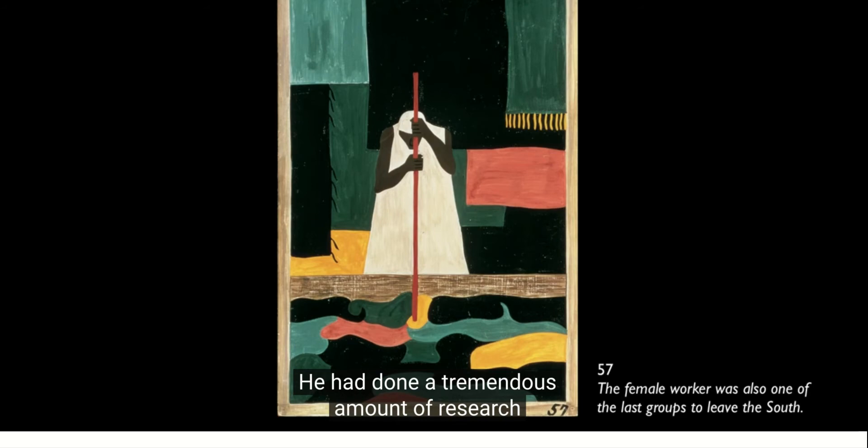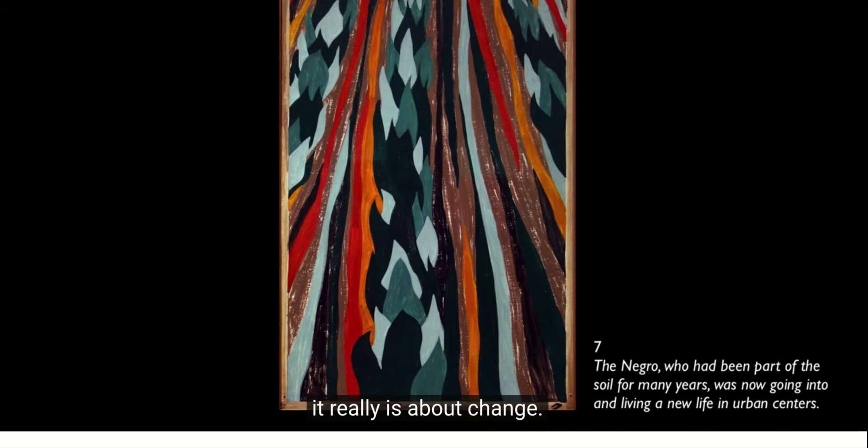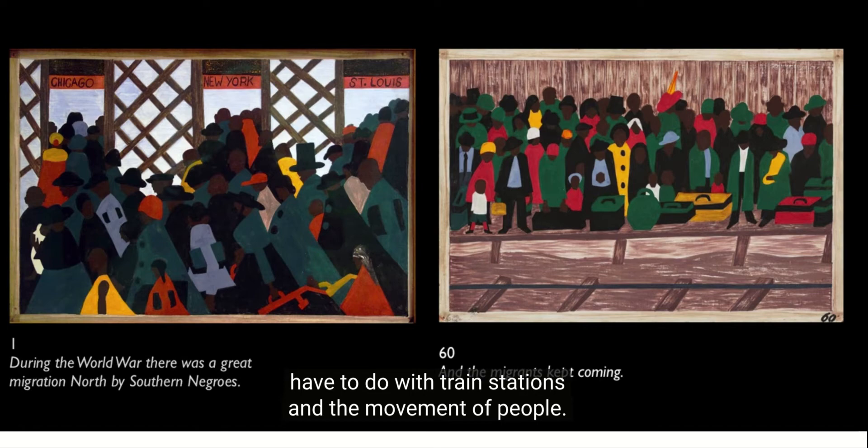He was really careful when he produced this — he had done a tremendous amount of research at the Schomburg Center in Harlem. This entire series really is about movement and about change. The very first panel and the very last panel have to do with train stations and the movement of people.